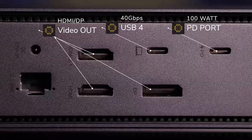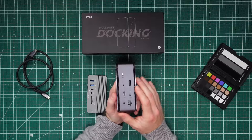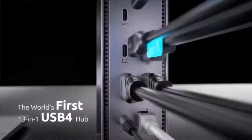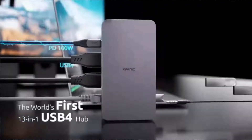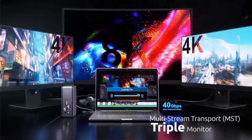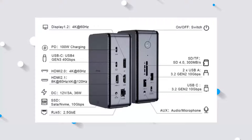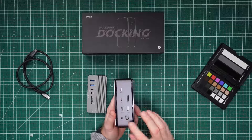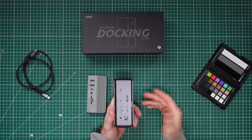Without going into too much detail — because that's for another video I'll be doing soon — these display ports are insane. You could hook up three different displays to an M1 MacBook, and as far as I know, not many other docks can do that. And not just any old display — this thing can handle two 4K displays at 60Hz and one 8K monitor at 60Hz, or one 4K display at 120Hz. I mean, that is just nuts. We also have the DC input and of course the Ethernet port for that fast internet.